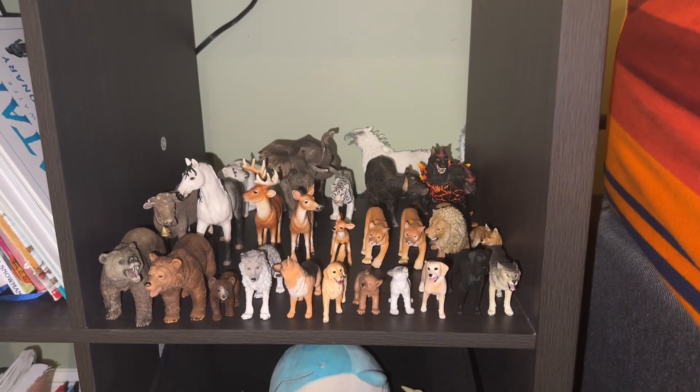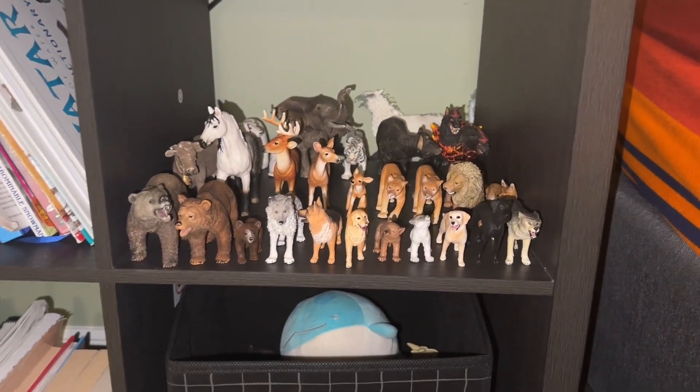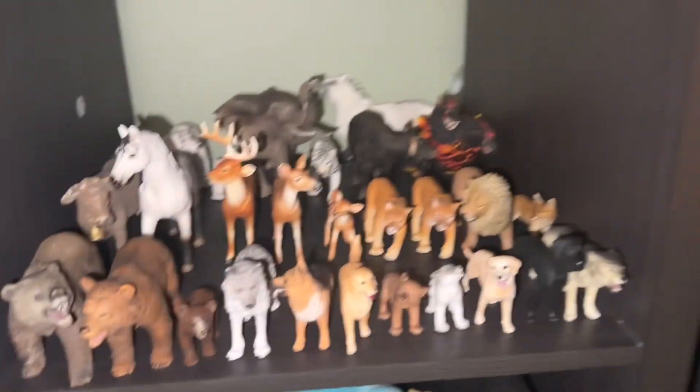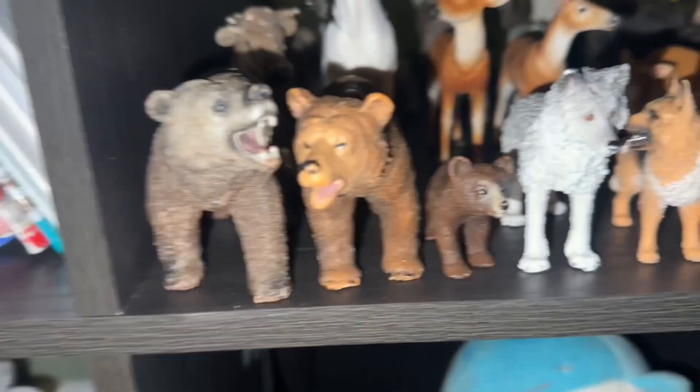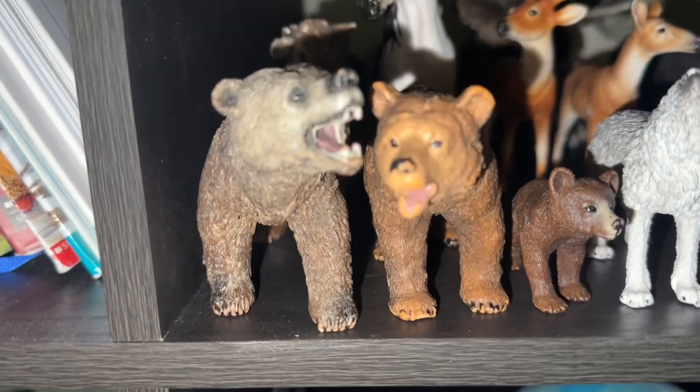Hey guys, welcome back to Own the Adventure Boy! Today I want to show you guys my whole Schleich collection, because a lot of Schleich YouTubers do that. So let's start with the first row.